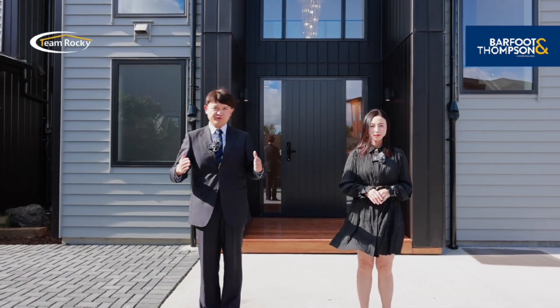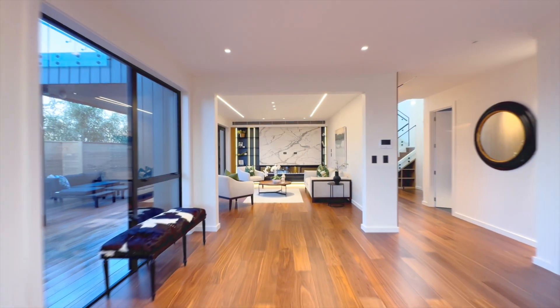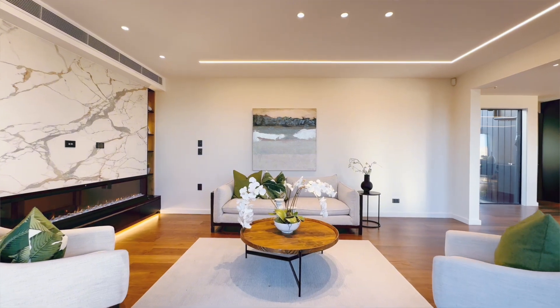Welcome to the beautiful North Shore. Welcome home. This is number four Taku Close, in the heart of Long Bay.